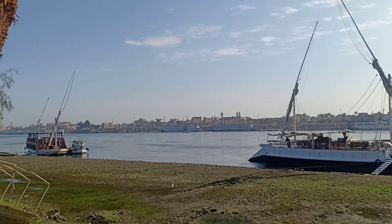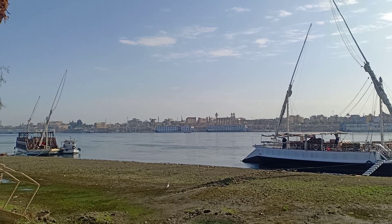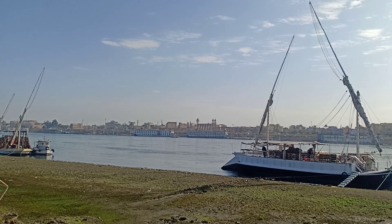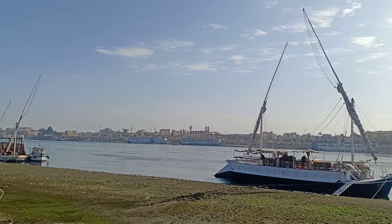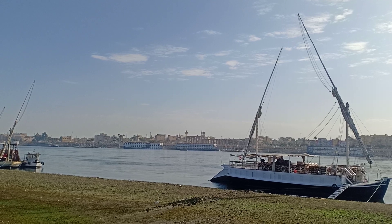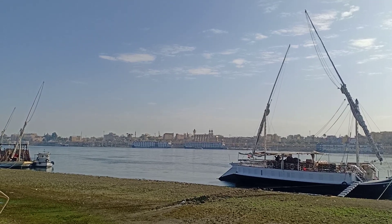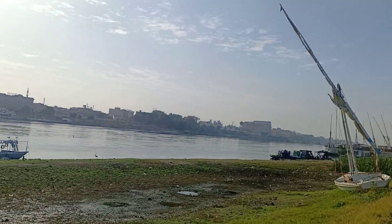We are on the west bank of the Nile. You can see the Luxor temple, a very nice church, the river Nile, and boats — these are the boats that go on cruises between Aswan and Luxor. Mosques on the back too. Very quiet, very nice.